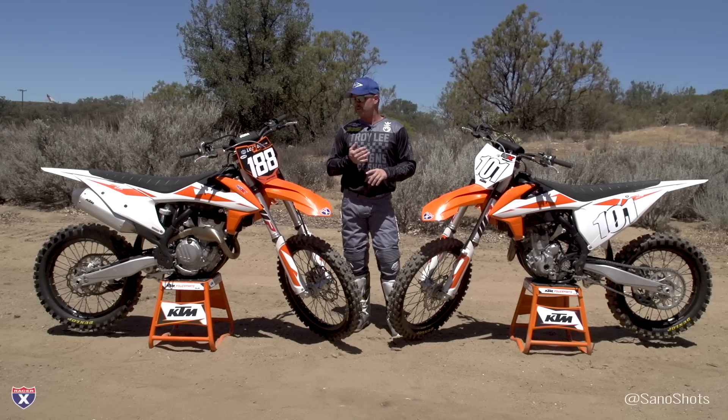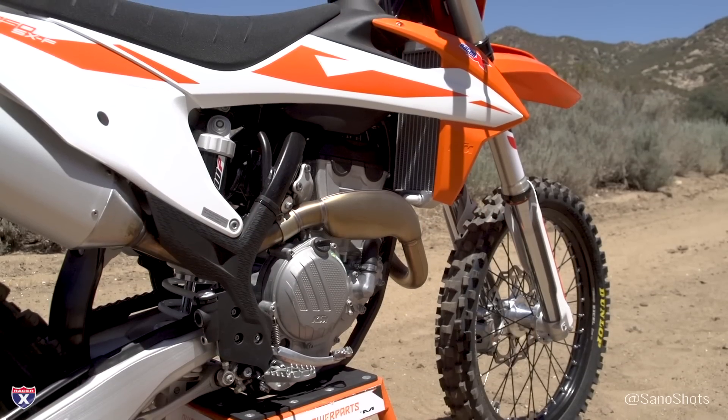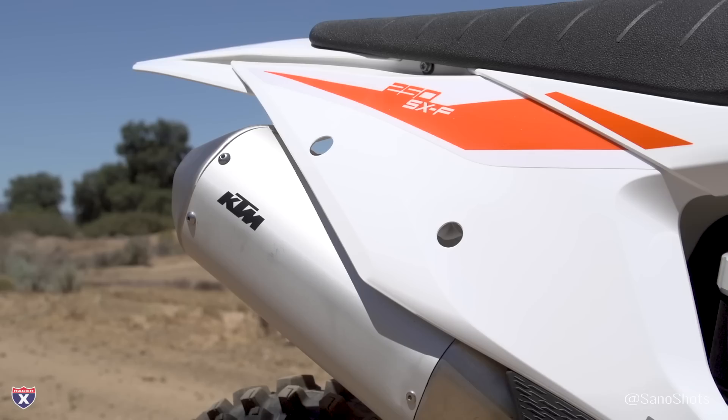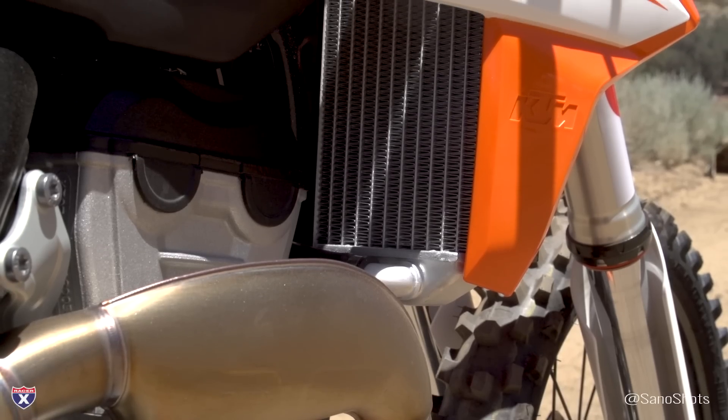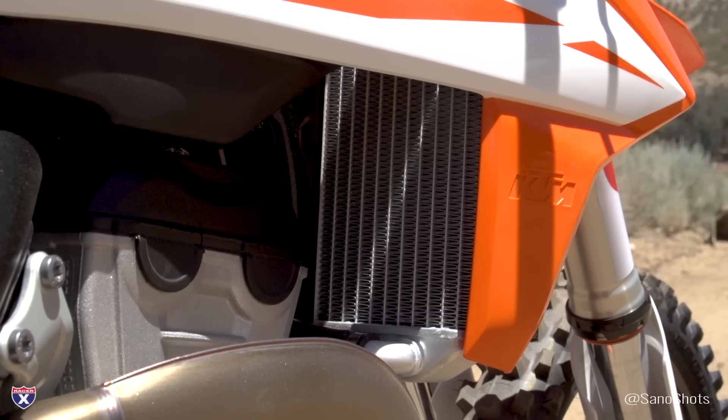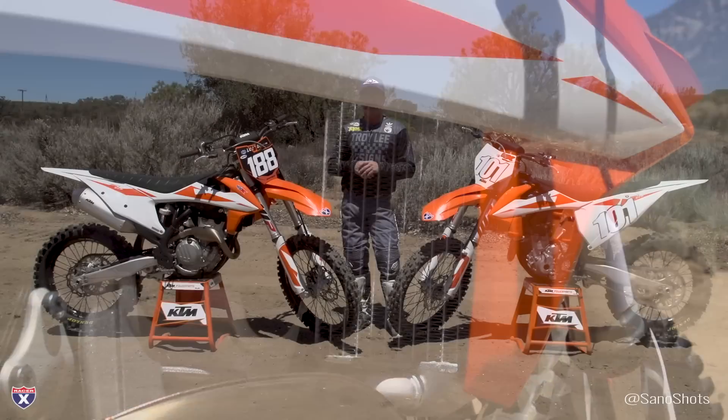All new mapping on these motorcycles. All new exhaust, particularly on the 250 — they did a lot of work on that, saying over 50 different systems were made before they came up with what they liked. Lower radiators too — they dropped those down to get the center of gravity down and increased the amount of flow that goes through them.